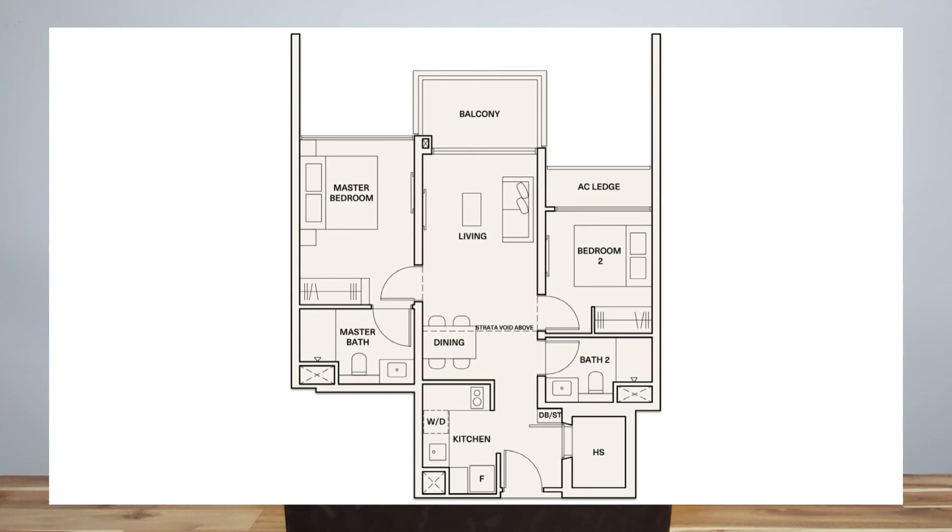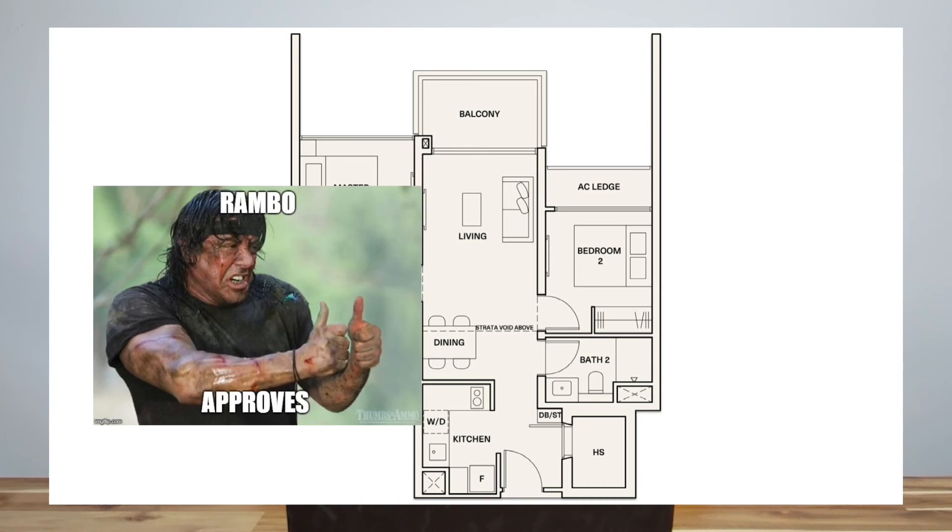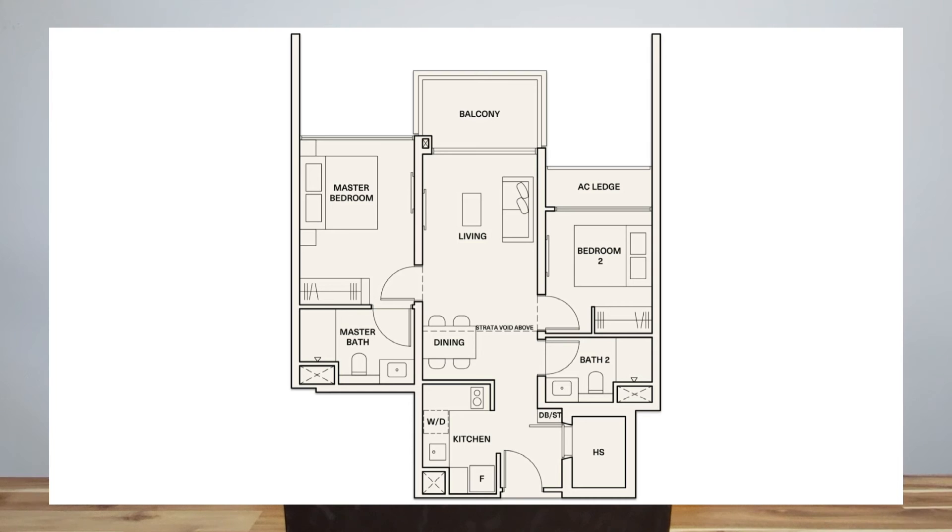If one bath is not enough, here's one of the 2-bed, 2-bath unit types. Again, it is a dumbbell layout. This unit has a dedicated household shelter, and the location of it is just perfect. For those who wish to have an enclosed kitchen or dislike having your living room visible from the main door, you can always install a door there in the future.